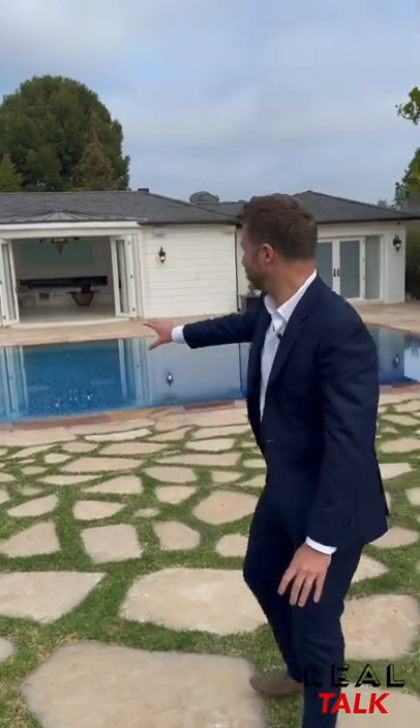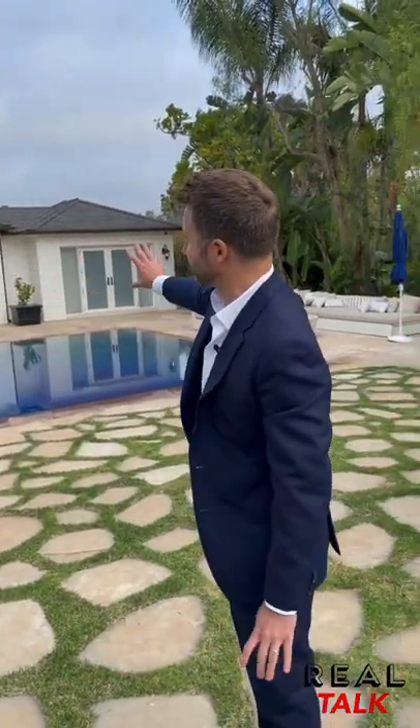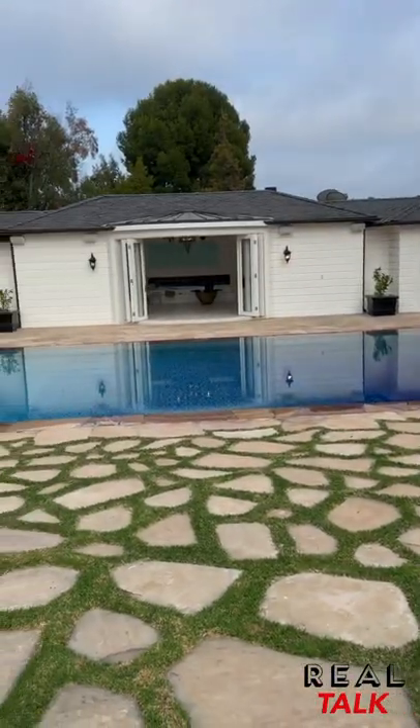Here we have this beautiful pool with great blue tile, as a backdrop against this gorgeous pool house with a guest bedroom and flex space. And you have this beautiful hammam that Luba Azria created herself.